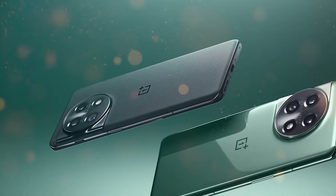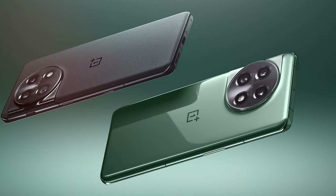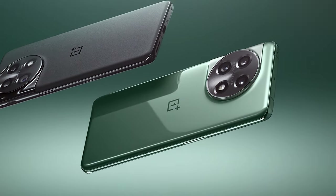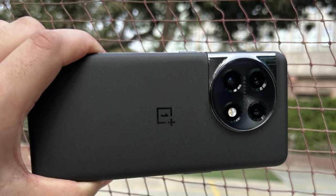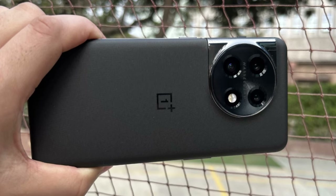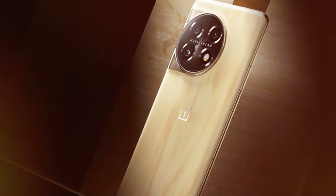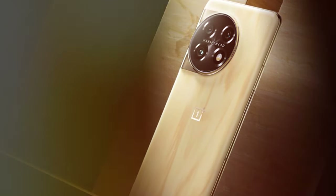The device's battery life is impressive, thanks to the 4,500mAh battery. You'll get all-day usage without worry, and when it's time to recharge, Warp Charge technology ensures you're back at full power in no time. The OnePlus 11 5G runs on OxygenOS, which offers a clean and user-friendly interface based on Android. You'll enjoy a clutter-free experience and timely software updates to keep your device optimized.